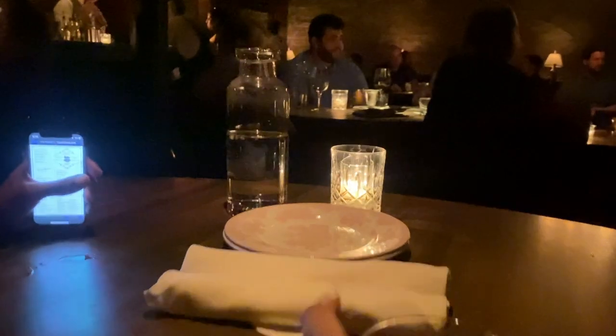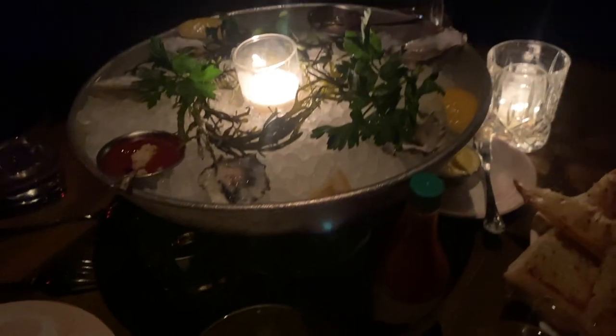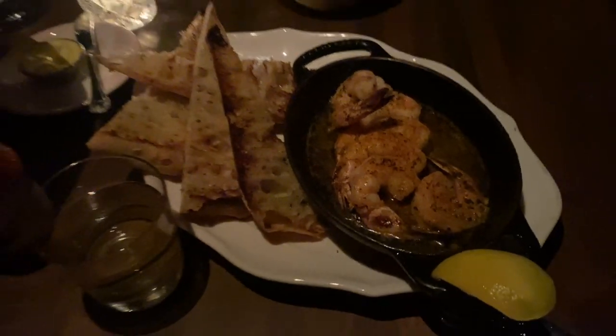We're out on our date! Cheers, baby. Babe got a crab cake, and then I got some oysters — he's not really a fan of the oysters. We also got shrimp scampi.